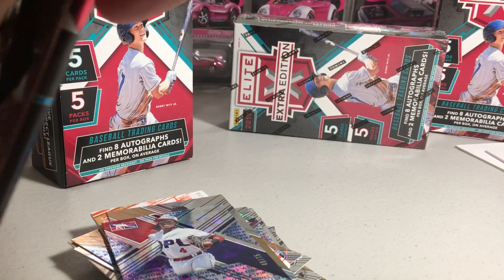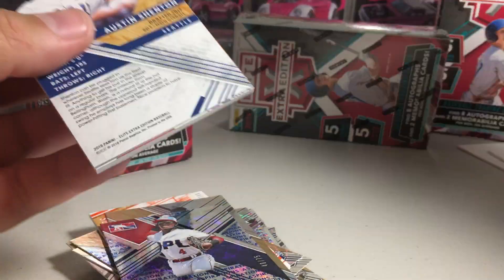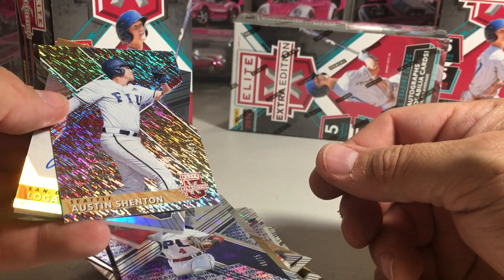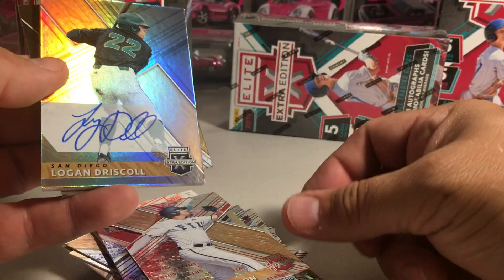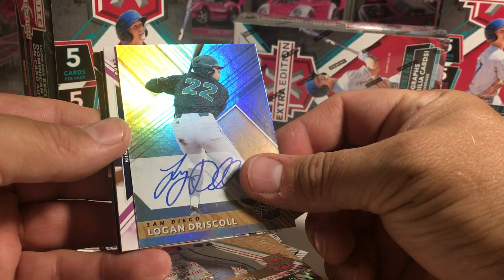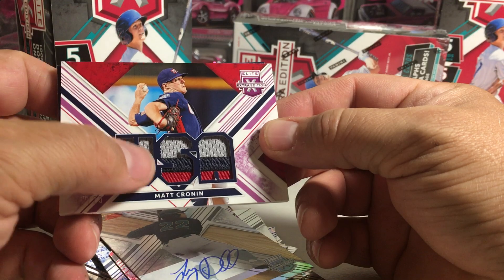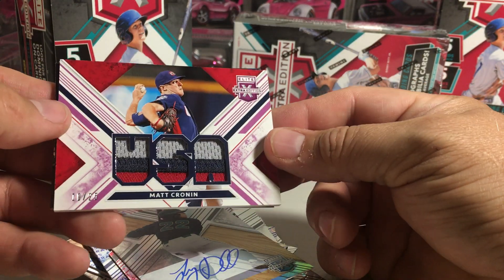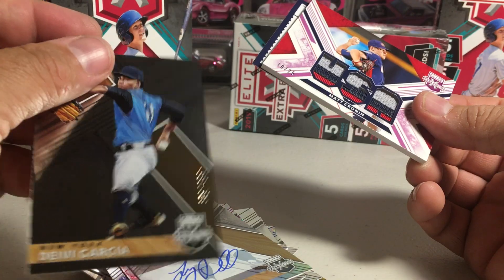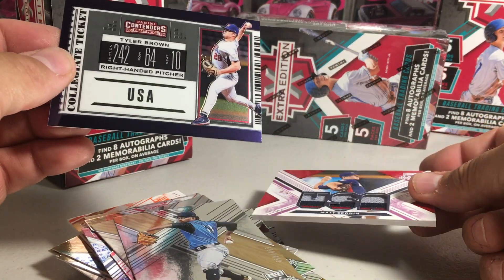This one we've got Austin Shinton out of 99. Not-numbered Logan Driscoll — that's on-card auto. Matt Cronin patch there, 10 out of 25. Davey Garcia. And Tyler Brown.